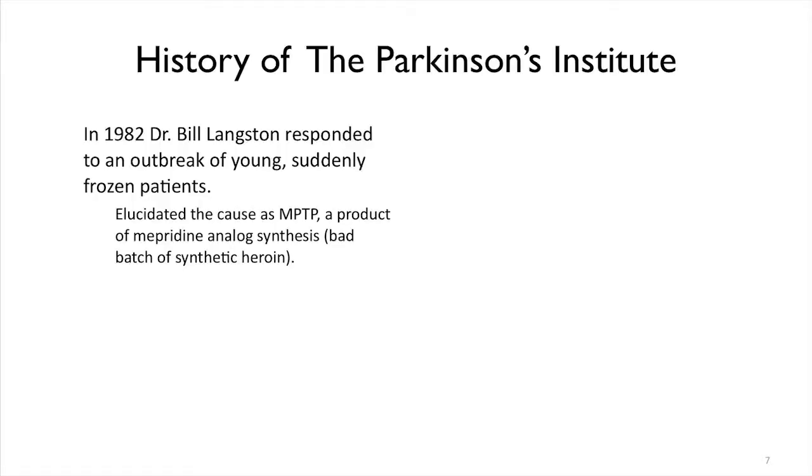The patients said yes, they had taken heroin. And it turns out that through a lot of detective work by people who still work here at the Parkinson's Institute, they found there was a chemical that had been accidentally made and ingested that specifically killed the same kind of cells that are killed in Parkinson's disease.